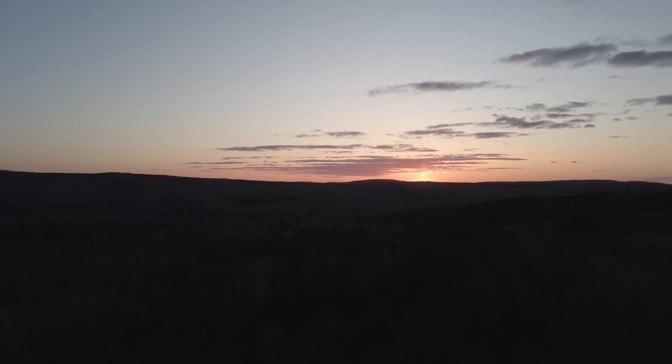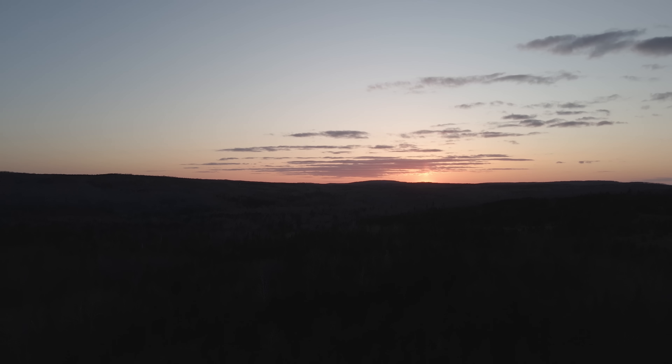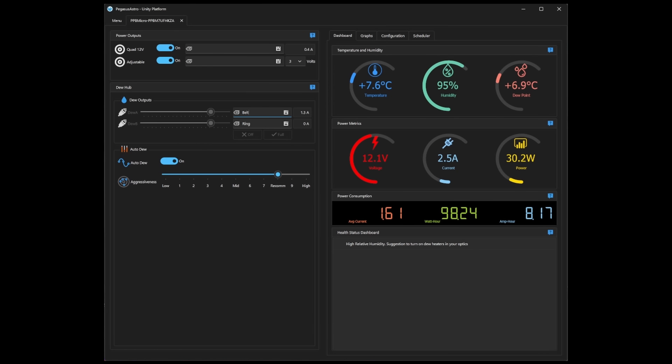A while back I decided to take the dew shield off the telescope and see what happened. I was very wary about this — clear nights are precious as every astrophotographer knows, and the thought of wasting a good clear night to a simple preventable problem like dew on the corrector plate really rubbed me wrong. The first night, the experiment did not work out. I have a Pegasus Astro power box, which is a good power box, but I was using its auto aggression feature set very high — seven or eight — significantly higher than the two or three I usually run when the dew shield is on the SCT.